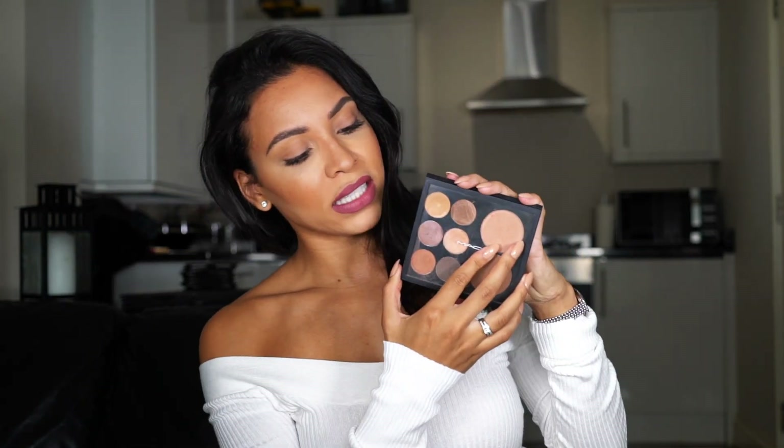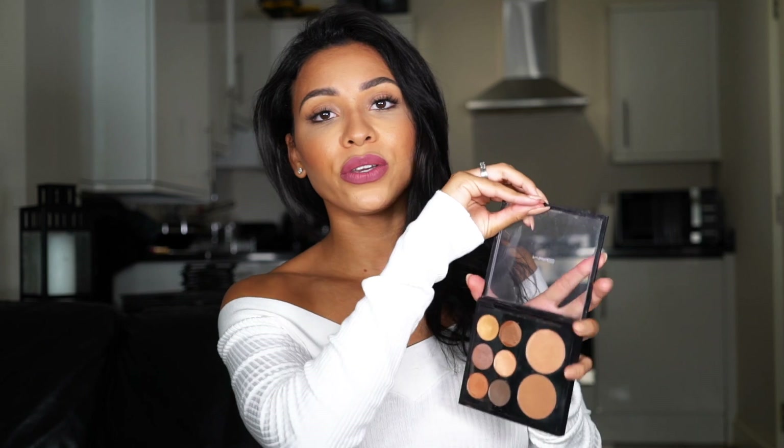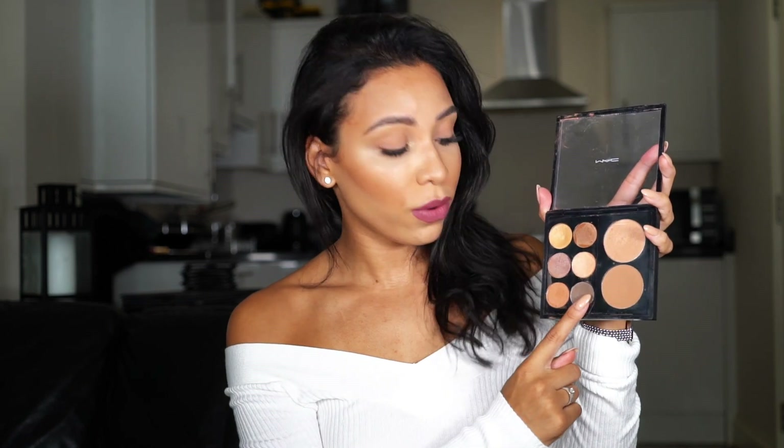Moving on to the next important part — makeup! Because after a flight we just want to look a little bit fresh. This is a super cute clear bag I got from Boots for a couple of pounds. Because it's clear I have no trouble going through security — I just put it in the tray and it's fine. Since makeup takes up a lot of room, I have this really cute MAC compact that I actually built myself. In MAC you can make up your own little palette.